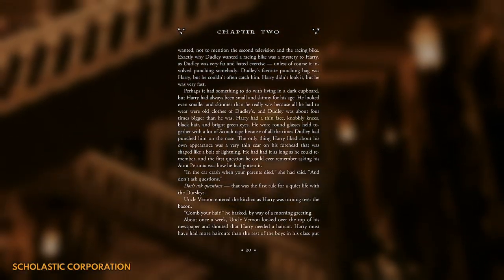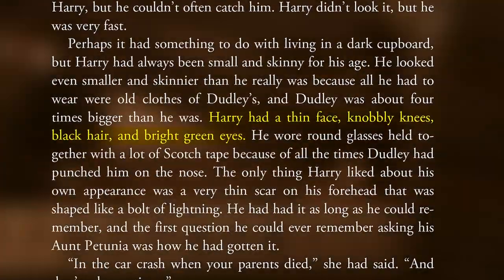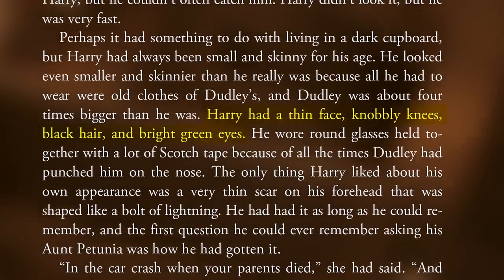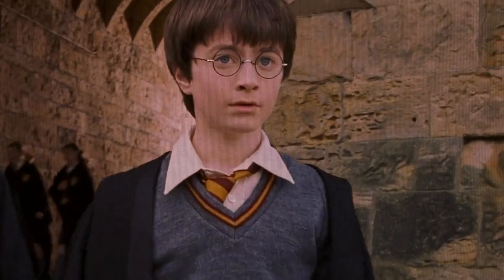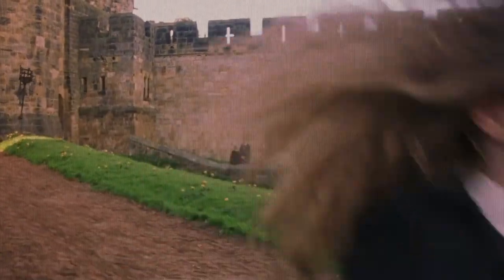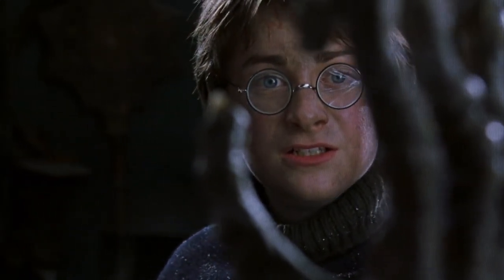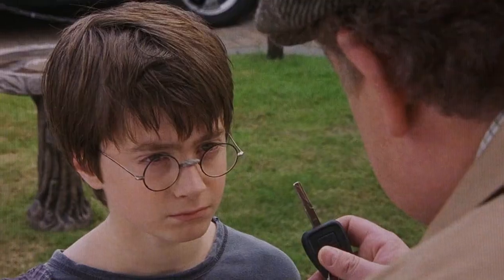Famously, the boy who lived looks like his father James, except for his eyes, which look like his mother Lily's, whose eyes were green. The character in the movies was also supposed to have green eyes, but Daniel Radcliffe was apparently allergic to the contact lenses that would make them green, so instead they had to stick with the actor's natural eye color of blue.